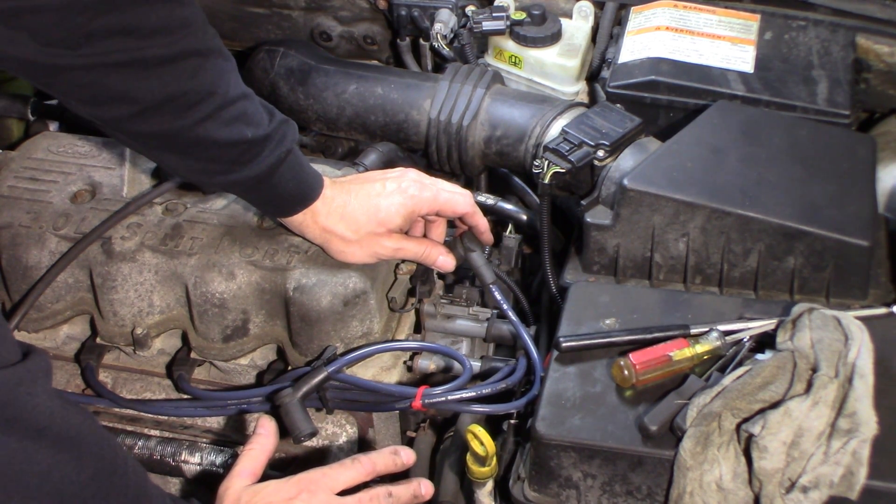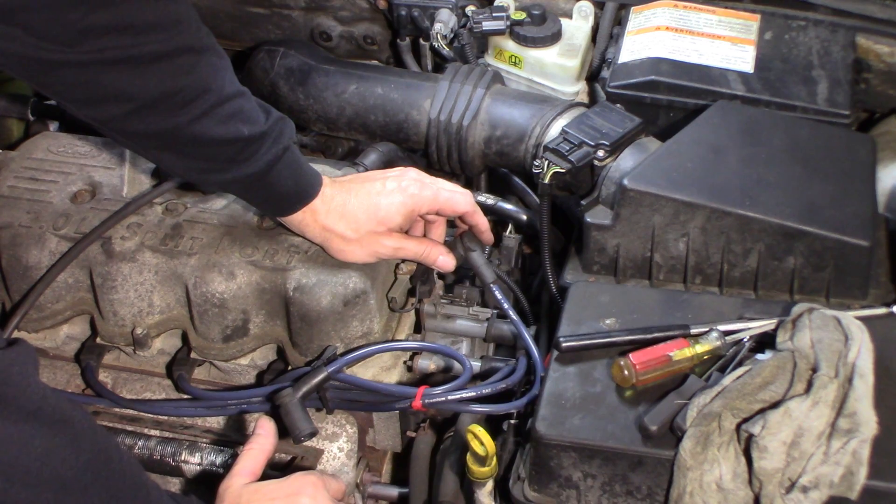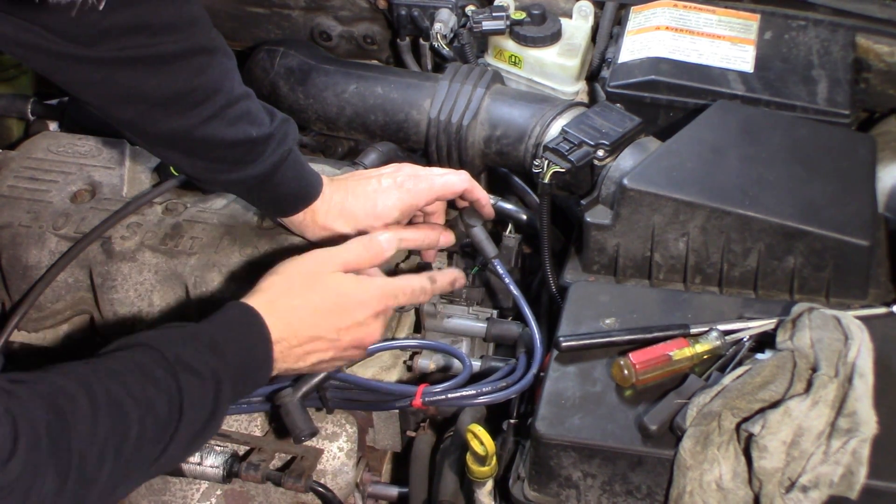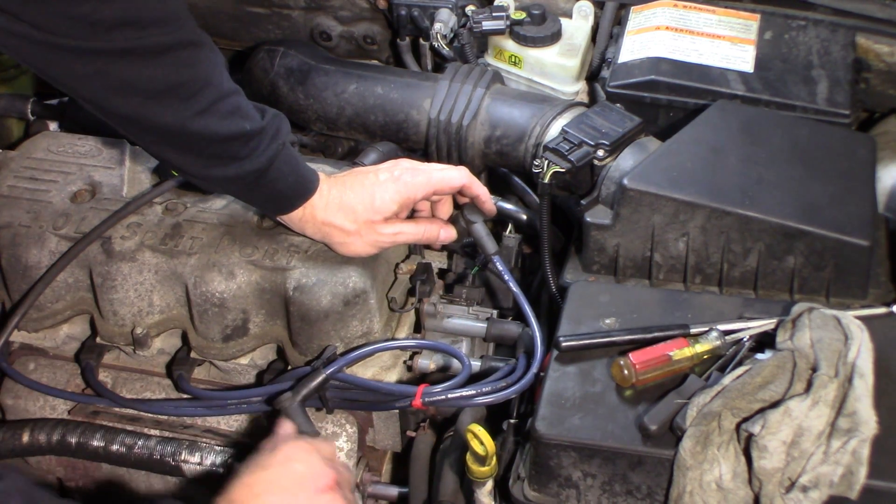I don't believe the coil is any good considering the oil I saw, but this just shows you that doing a static resistance test doesn't necessarily mean it's good. If you get an open and don't get any ohm reading, then you definitely have a problem. But just because the resistance is correct doesn't mean the coil's good.